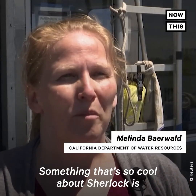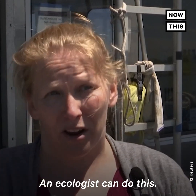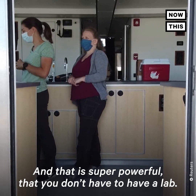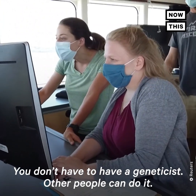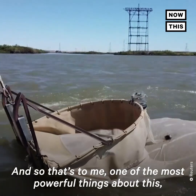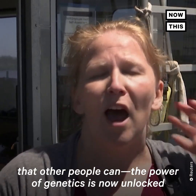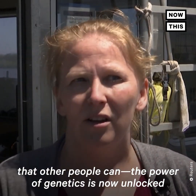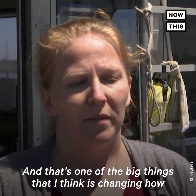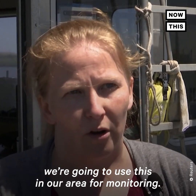What's so cool about Sherlock is you don't need a geneticist anymore — you can do it yourself. An ecologist can do this, and that is super powerful. You don't have to have a lab, you don't have to have a geneticist, other people can do it. And that, to me, is one of the most powerful things about this — that the power of genetics is now unlocked for other people to be able to use. And that's one of the big things I think is changing how we're going to use this in our area for monitoring.